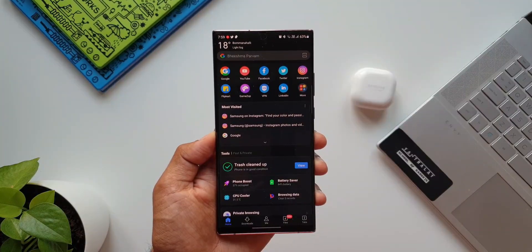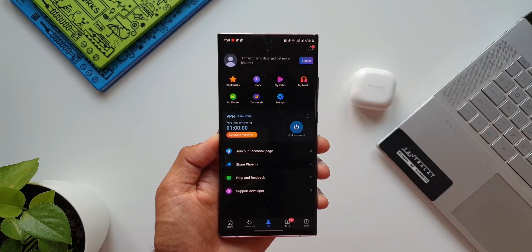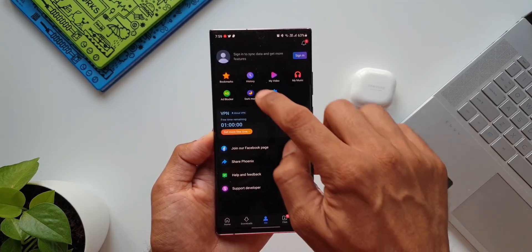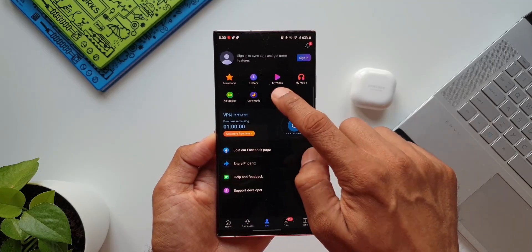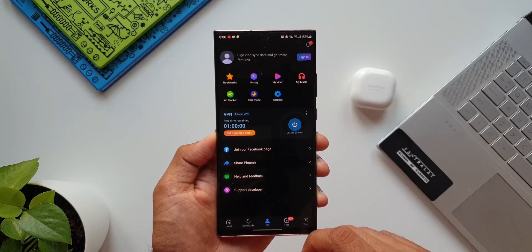Tap on this menu button and we have more tools here. There are so many tools and this menu looks so damn cool. This browser is going to blow your mind, so go ahead, check it out and explore more features such as private browsing, VPN services, ad blockers, etc. Make sure to drop a comment and let me know what you think about this browser.